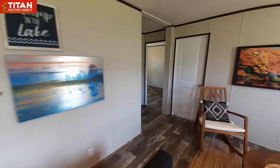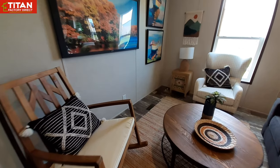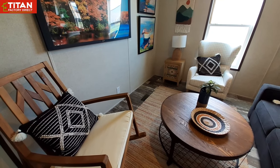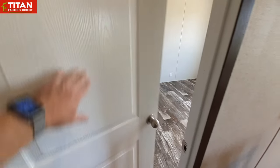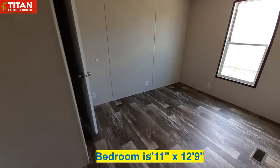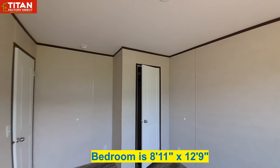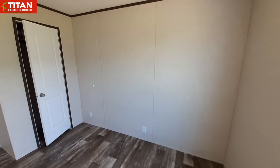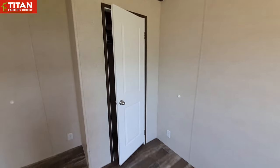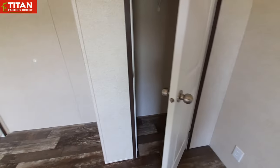Being more of an entry-level home, all your vents are in the floor, which I know can hinder some furniture placement. We're going to go ahead and get the first bedroom out of the way. It has a decent-sized closet.